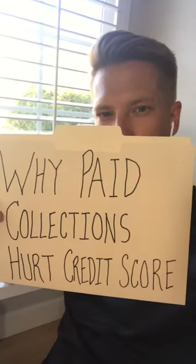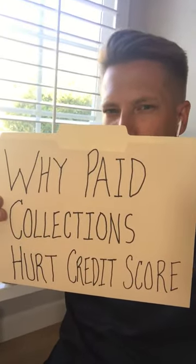Hey, what is up Credit Movement community? It's Ryan. This is episode 52 of the Daily Credit Minute and I'm here in my home office. I had to show you guys this because I think it's pretty powerful.